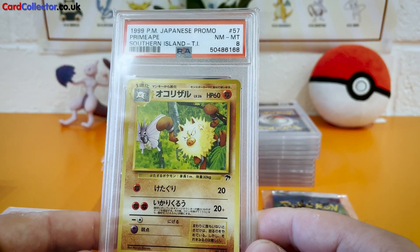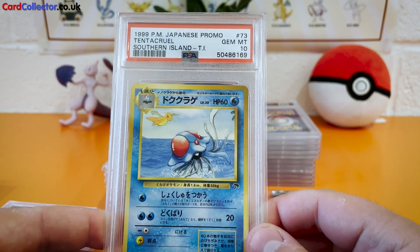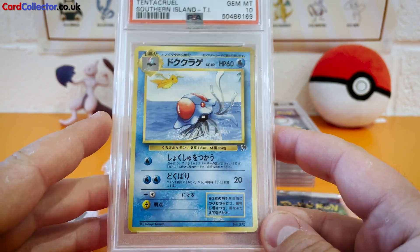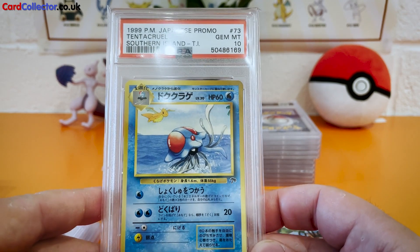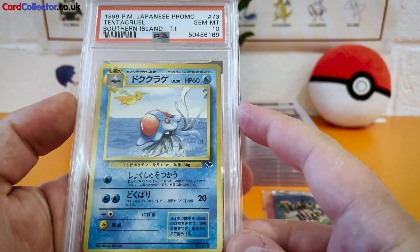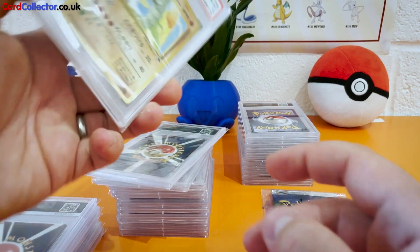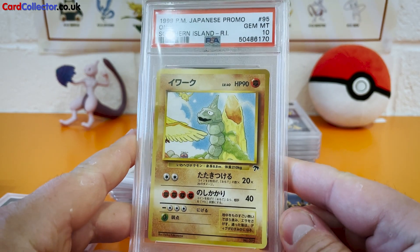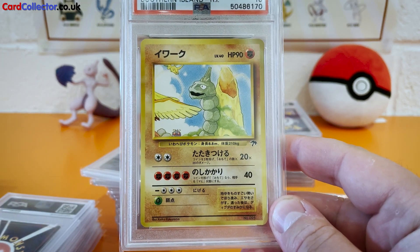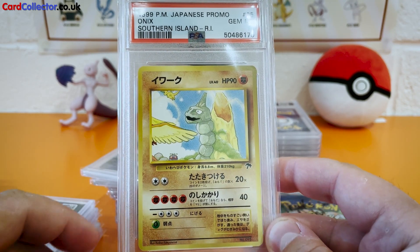The Primeape, Near Mint 8. Let's go to the Tentacruel, Gem Mint 10 — that is awesome. Look at that Dragonite in the background! The artwork's so cool. The set comes with postcards showing a big picture, and the cards take a small element of that picture within the artwork — nice little subtleties in the card design. Onix, my absolute favourite Pokémon, in the Gem Mint 10 — get in there! We can see the Pidgeot and then there's the Dragonite in the distance. Very clever.